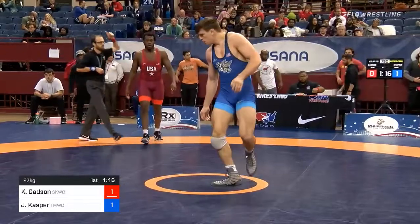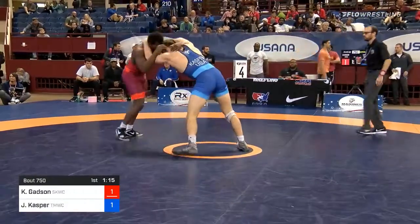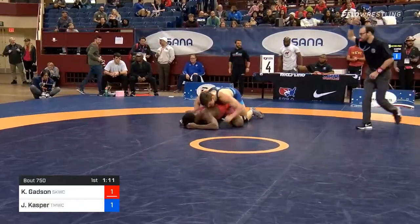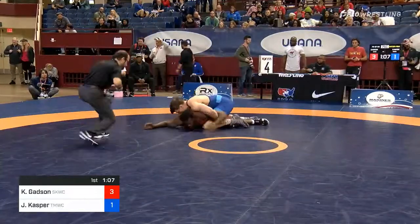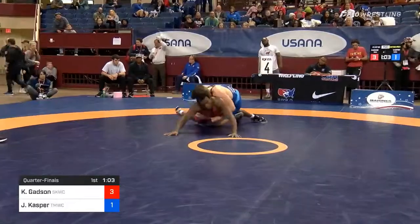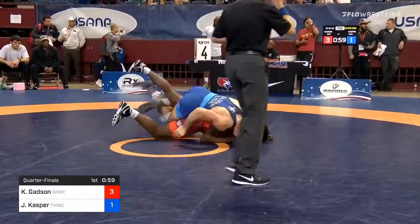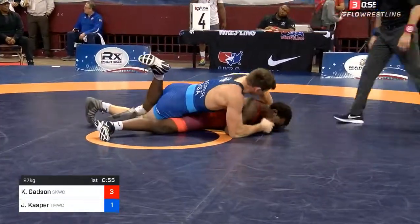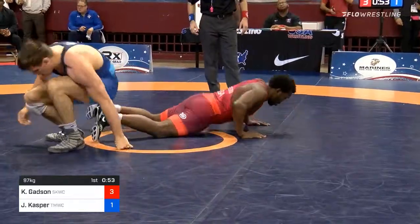Gadsden earns the point for the step out. Kasper being cornered by the NC State guys. Nice reaction from Kasper — Gadsden kind of slipped off that snap and Kasper gets the takedown. He goes up 3-1, and now he's working on a gut wrench. Kasper has a pretty dangerous gut wrench, saw him hit this at the Bill Farrell. Now he switches to that leg — he's got the leg in, trying to open Gadsden up, but we'll come back to our feet.